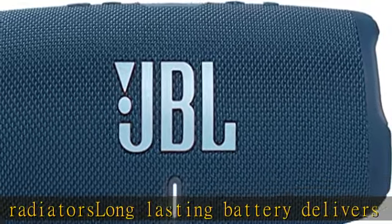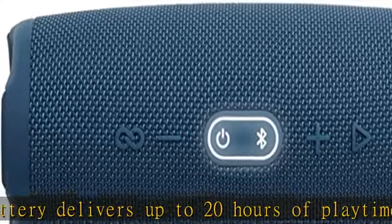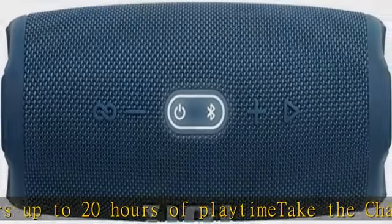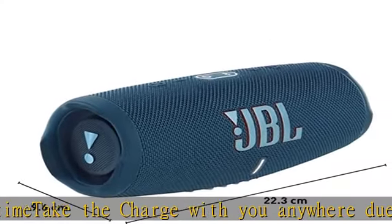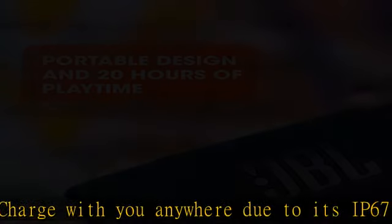Built-in power bank lets you charge your devices without taking a break. Check the description to get this product today at the best price.